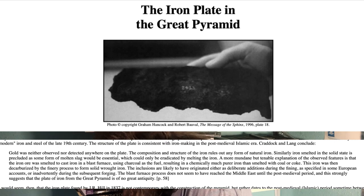The paper continues: 'The inclusions are likely to have originated either as deliberate additions during the fining, as specified in some European accounts, or inadvertently during subsequent forging. The blast furnace process was not known to have reached the Middle East until the post-medieval period, and this strongly suggests the plate of iron from the Great Pyramid is of no great antiquity.' And so that paper ends up on top, and they delete the other one from the archives.